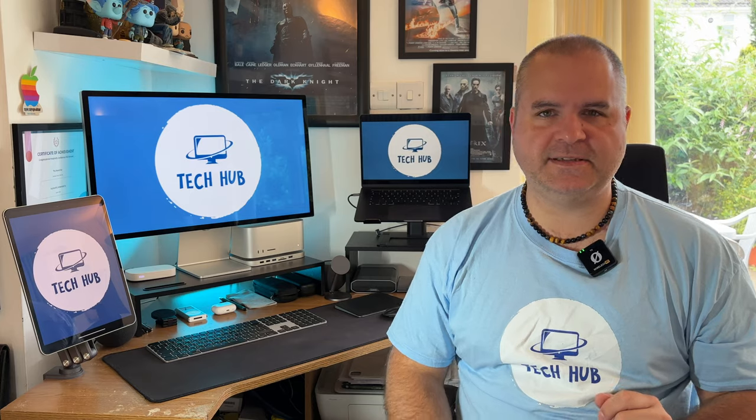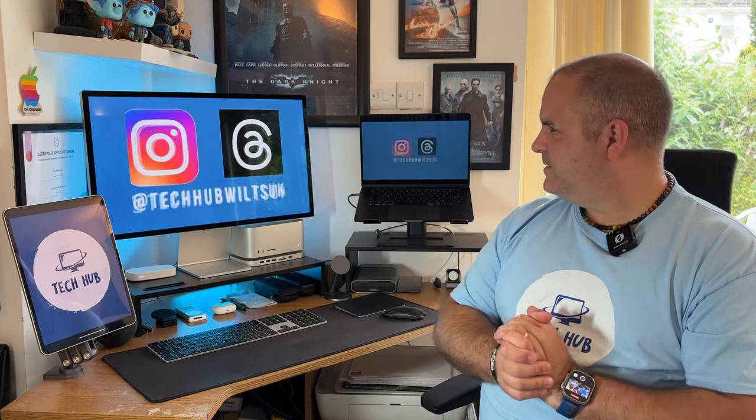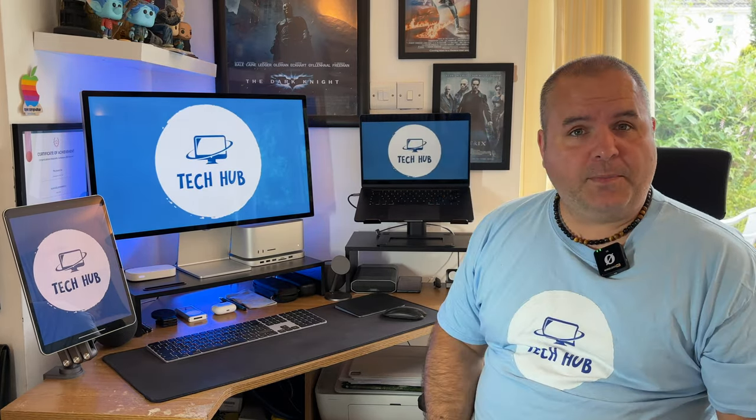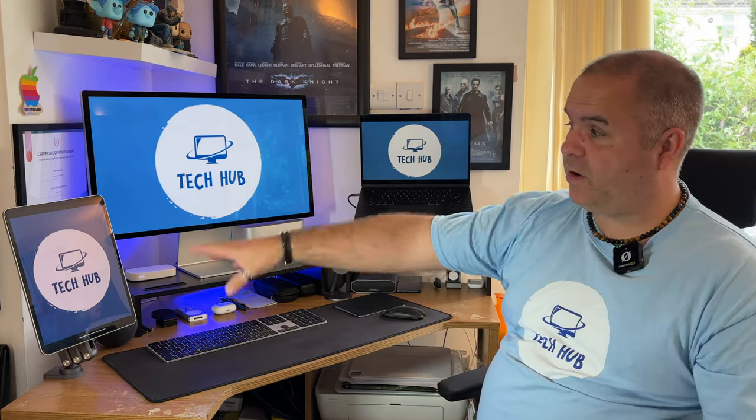Now let's talk about how I've had to adapt to living with the Apple Studio Display because it has no HDMI ports, only USB-C. Previously, my setup was a 4K monitor that had HDMI. I also used to have an external monitor on this side, but when I got the MacBook Air I didn't need it — I just use AirPlay, and I also use my iPad as an external display. So I didn't even have that monitor anymore for HDMI.